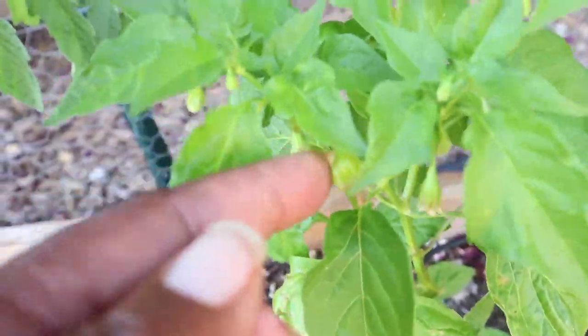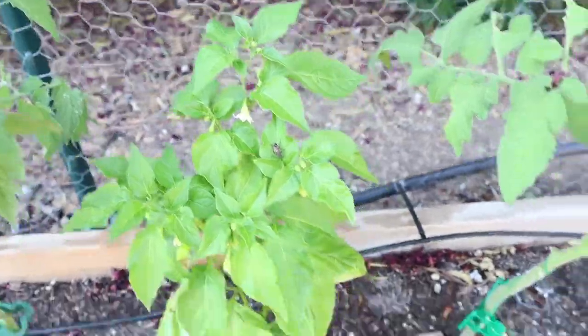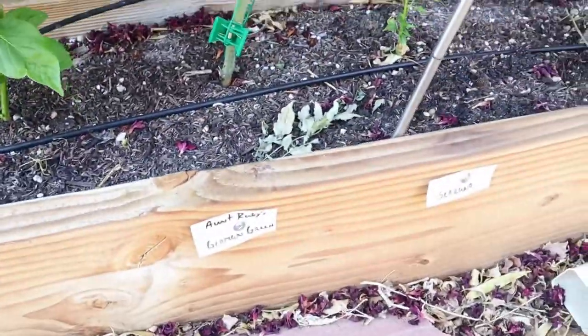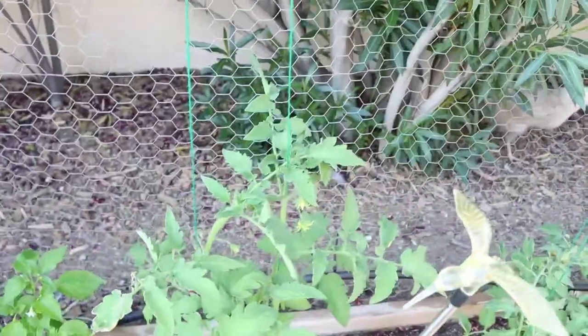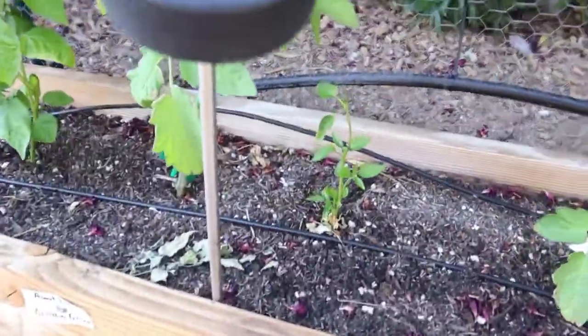And then Aunt Ruby's German Green tomato, and then a Serrano pepper.